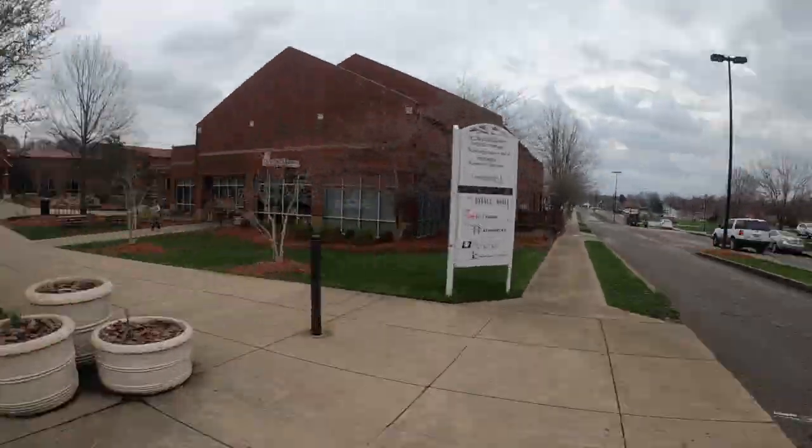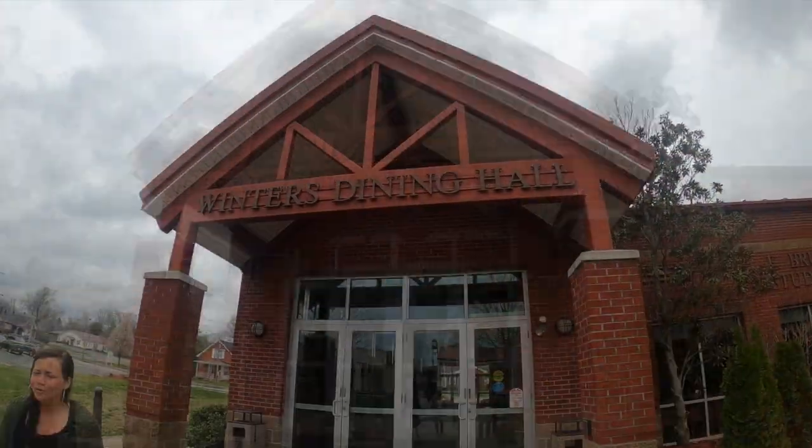On a normal tour you all would start here at our student welcome center. This is where you'd meet with your tour guide as well as meet with your counselor. So if you're ever on campus and have any questions for us, this is where you can go to get all your answers.